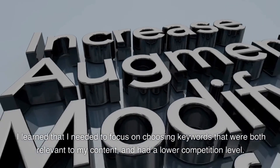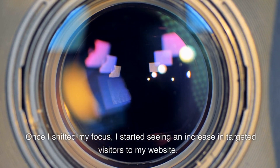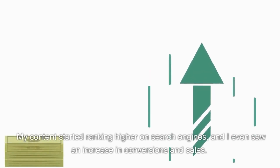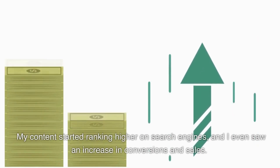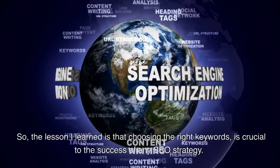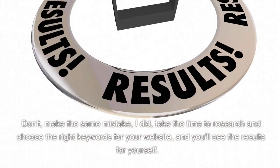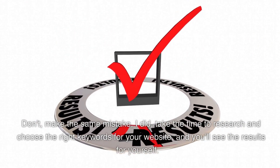Once I shifted my focus, I started seeing an increase in targeted visitors to my website. My content started ranking higher on search engines, and I even saw an increase in conversions and sales. The lesson I learned is that choosing the right keywords is crucial to the success of any SEO strategy. Don't make the same mistake I did — take the time to research and choose the right keywords for your website, and you'll see the results for yourself.